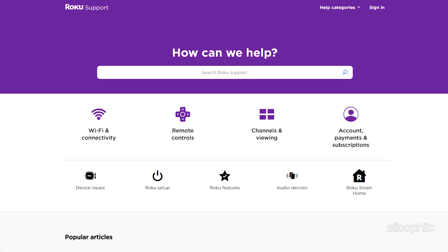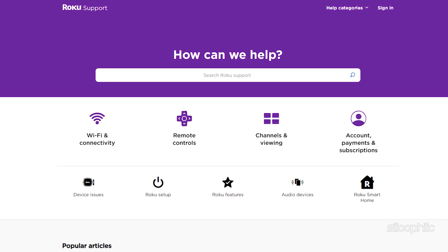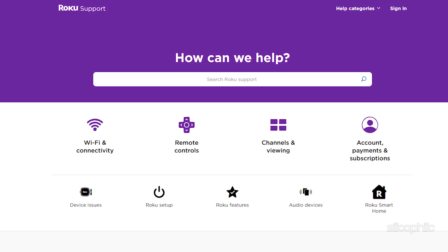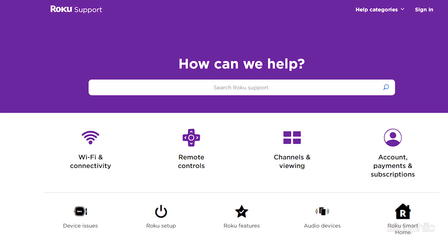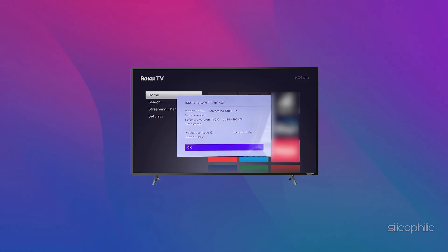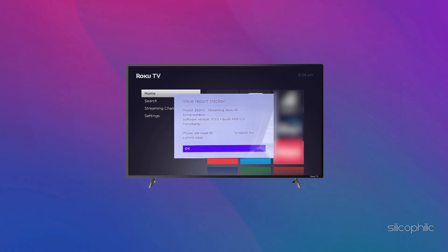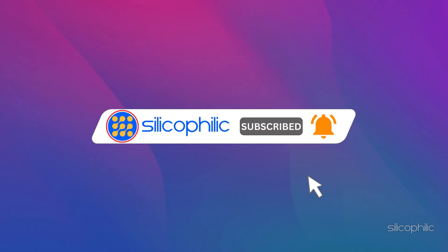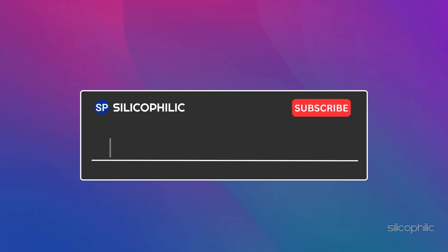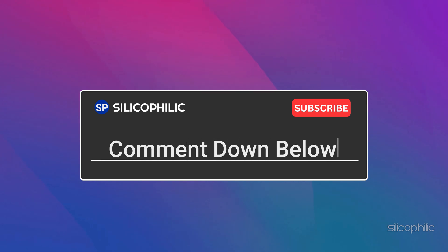Method 8: Contact Roku support. If none of the methods shown in this video have helped you fix the update error, contact Roku support for help. You can click on the link and state your problem, then follow the solutions provided by the experts. And there you have it — the methods to fix Roku error 007. We hope one of these methods worked for you. If you found this video helpful, don't forget to give it a thumbs up and subscribe to our channel for more tech tips and troubleshooting guides. Leave a comment and help others know which solution solved your problem.